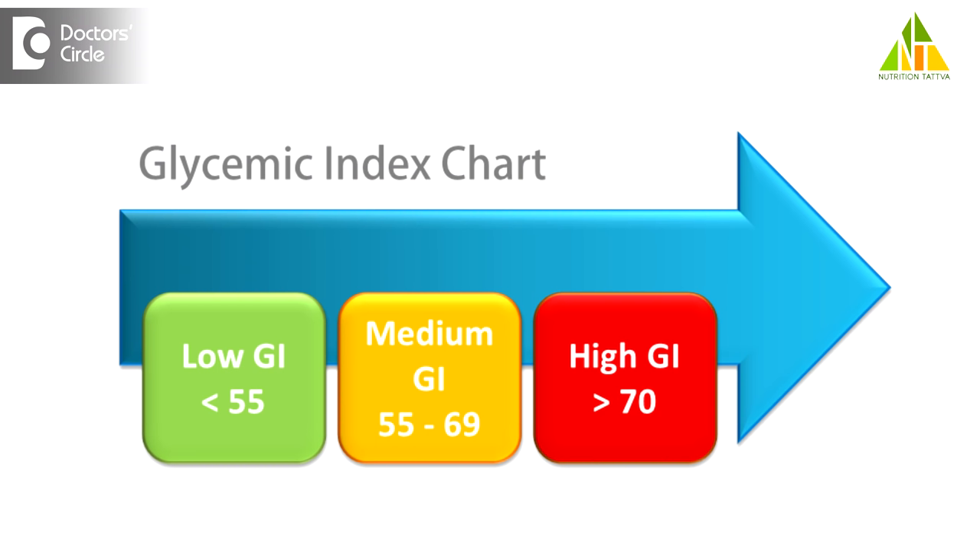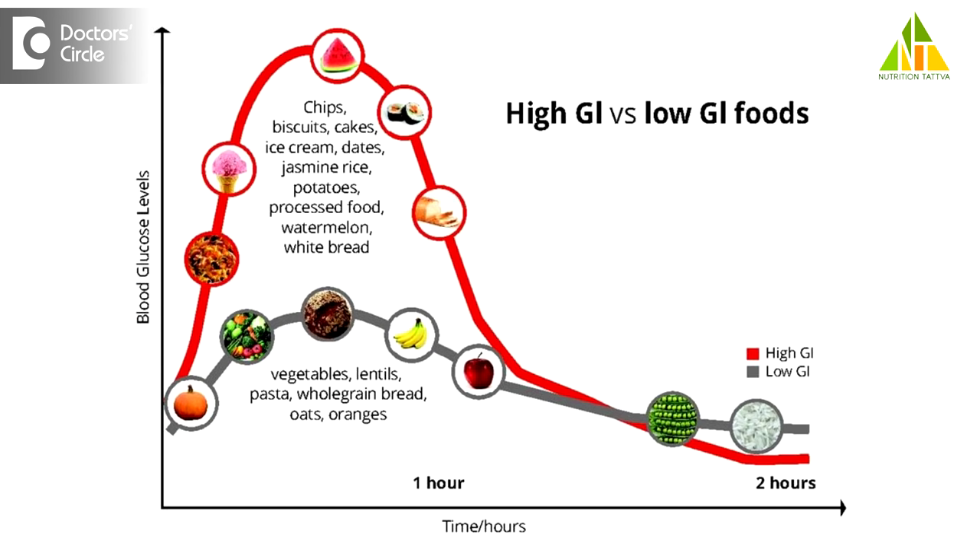High glycemic index foods are those with a ranking of more than 70 and should be reduced as much as possible. These are foods such as polished rice, refined breads, dates, honey, sugars, cornflakes and a lot of other processed foods.